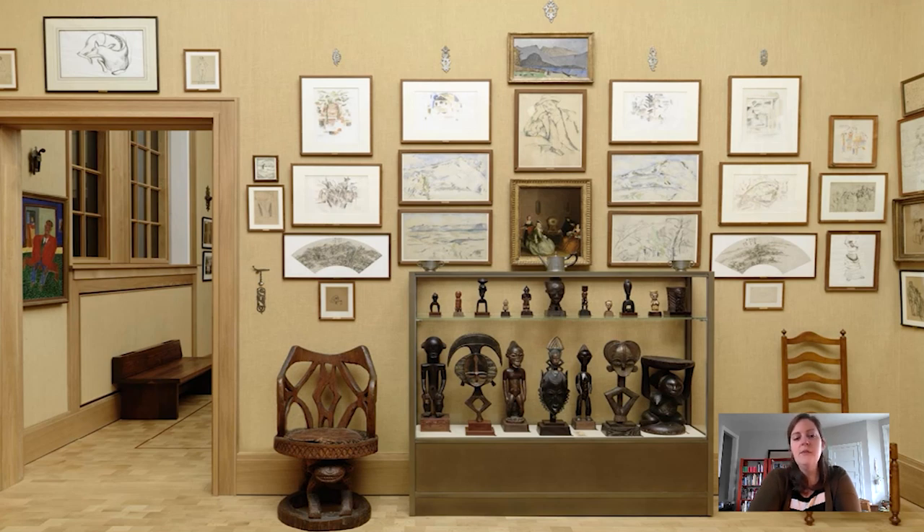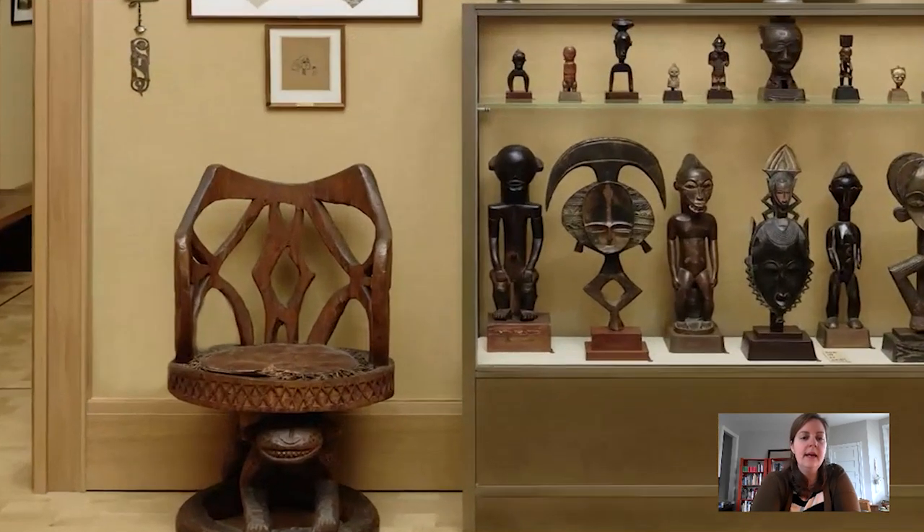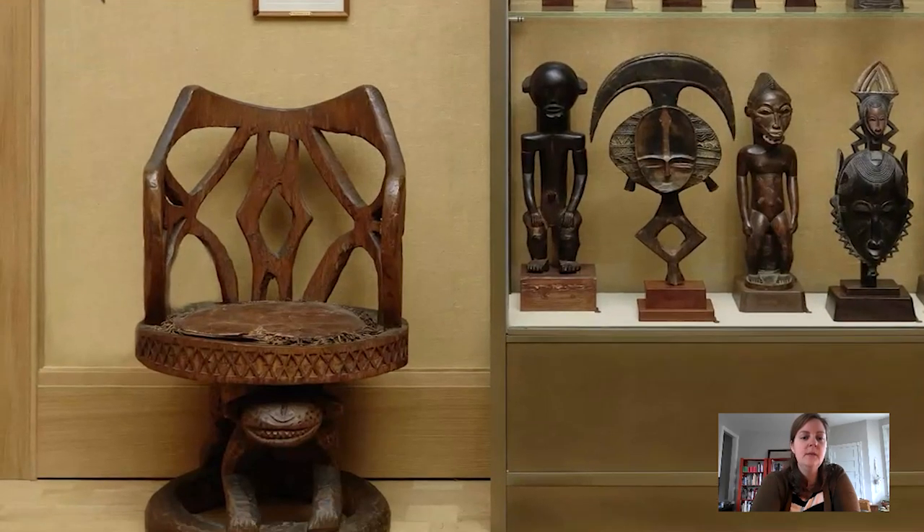The word throne might be an interesting word to use to describe that piece of furniture. But you can see that Dr. Barnes has paired the throne on one side with a ladder-back chair on the other, right side. So let's zoom in and look at this throne a little bit more closely.